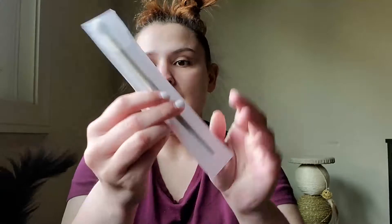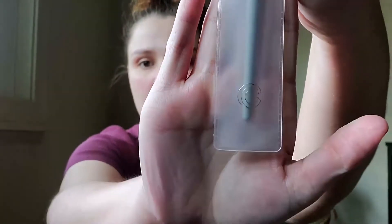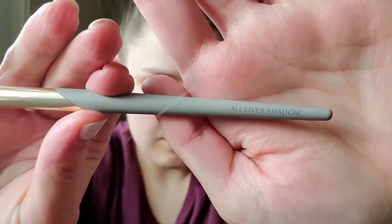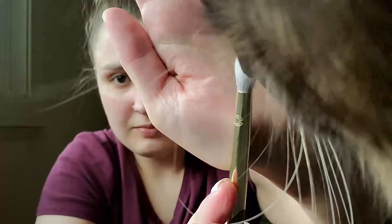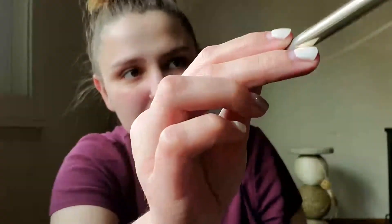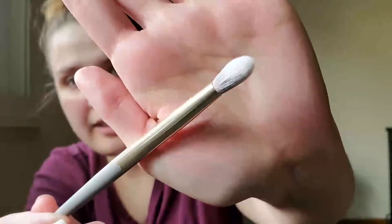We're just gonna jump right into it. Here's the bag, and we also have something that's outside of the bag, so we'll start with that first. It looks like it's a makeup brush — an all-over shadow brush. It looks very soft, like a two-tone gray and white.